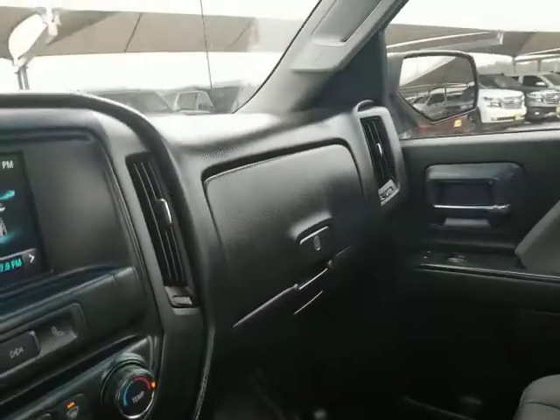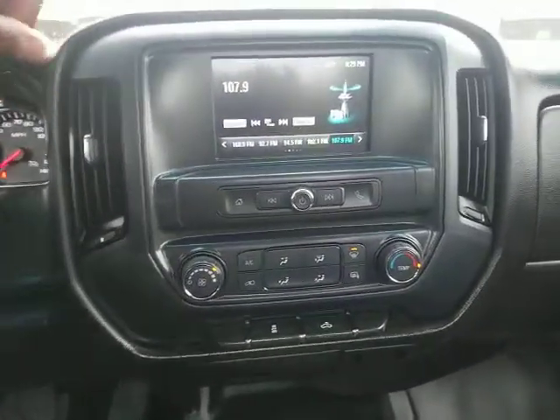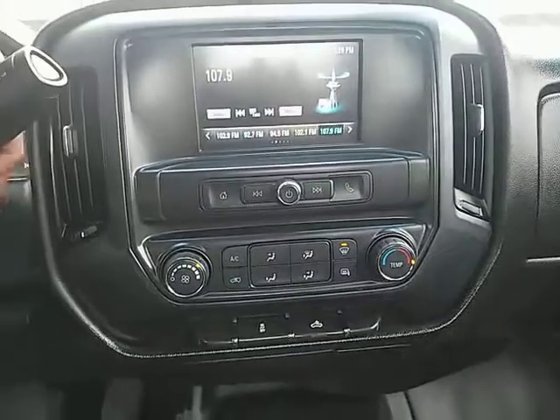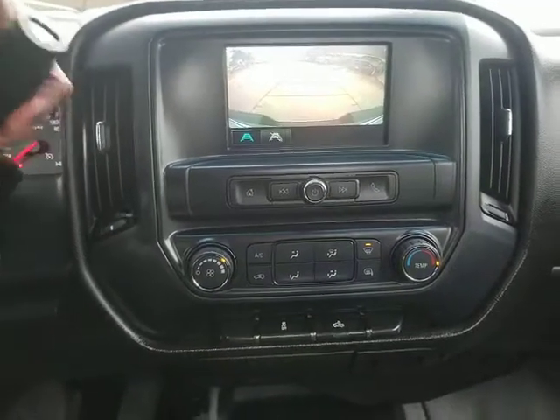Cruise control, AM-FM stereo radio, passenger airbag, power door locks, MP3 player, daytime running lights, auxiliary audio input, rear head airbag, cloth seat trim, rear wheel drive, steel wheels. This vehicle is Carfax certified one owner and qualifies for Carfax buyback guarantee.